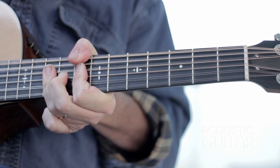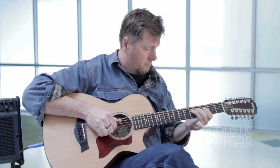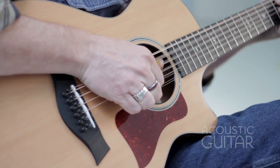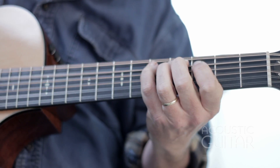A 12-fret neck-to-body junction keeps the guitar from feeling neck-heavy, as is typical of a 12-string guitar. Players with slighter bodies will appreciate the 552's compactness, and those with smaller hands will appreciate its relatively short-scale length.